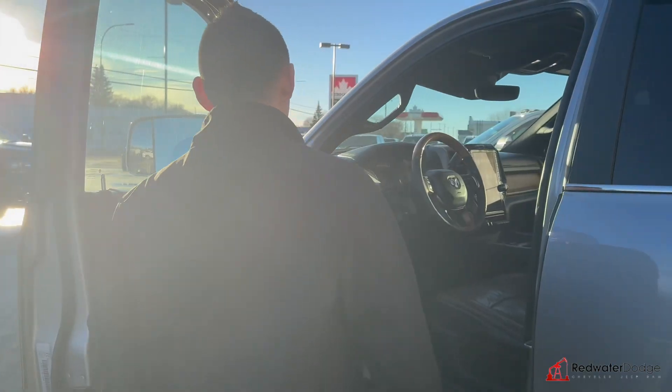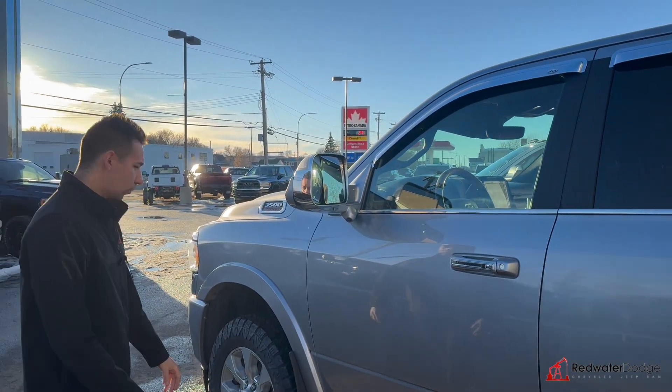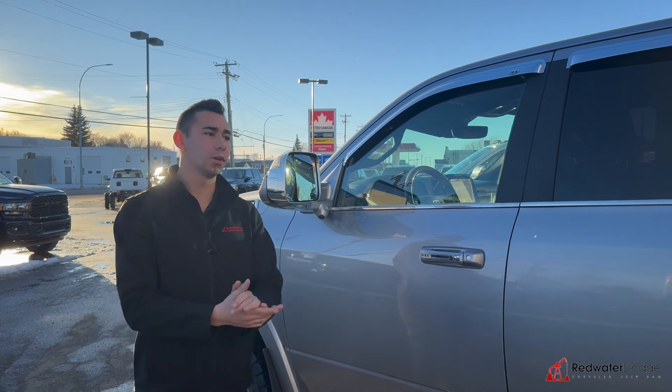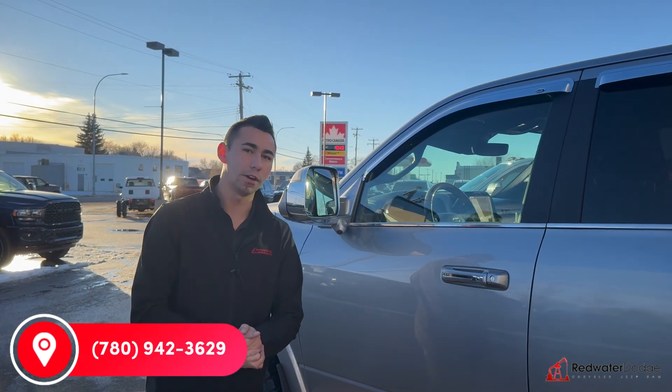We got the big 12-inch screen and all the Harman Kardon audio. All the fit and finish in this truck is top-notch. She's ready for you. Let's make this truck yours — our 2019 Laramie Longhorn Limited Bighorn. Call us at 780-942-3629.